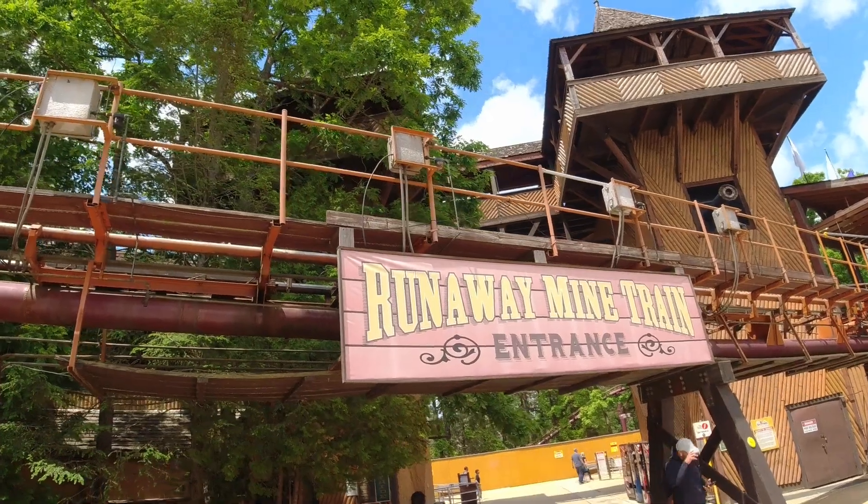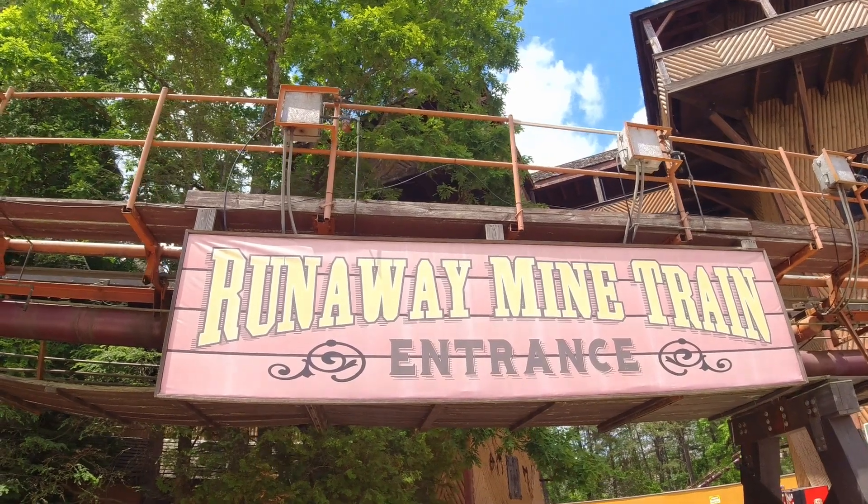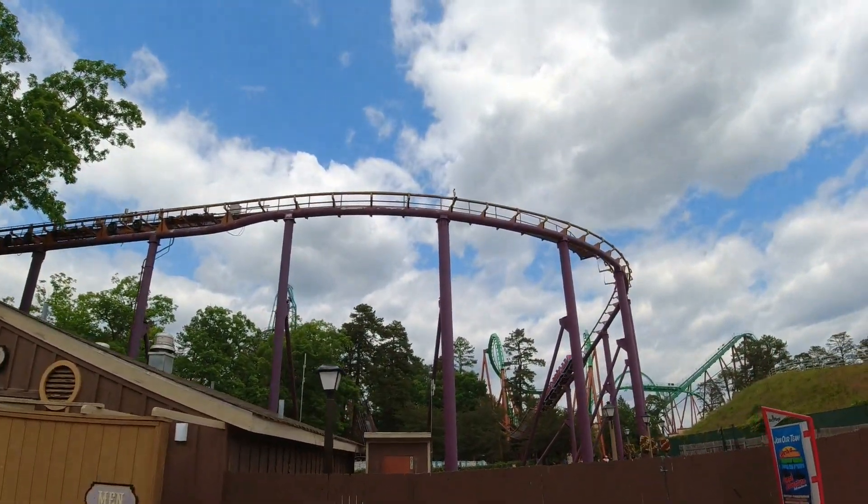Here's another roller coaster — the Runaway Mine Train. Let's see what this looks like. Here's the Runaway Train coming right at you.